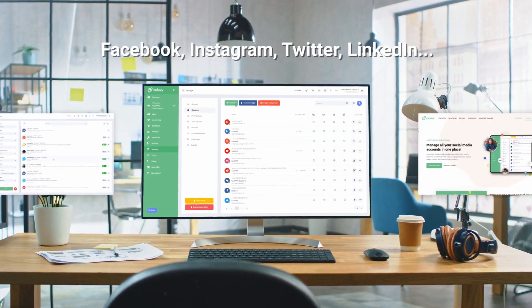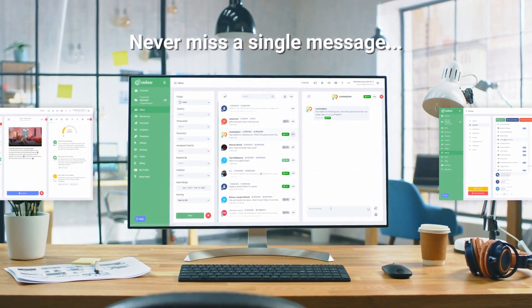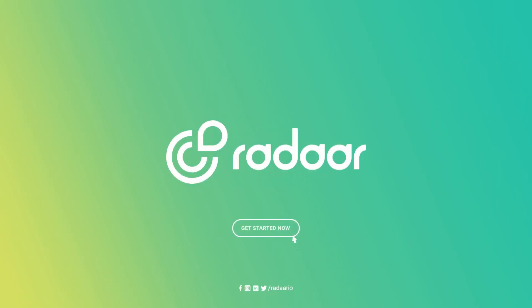So, what is Radar? Manage all your social media accounts in one place. Unify all messages into a single inbox. Plan and publish your content from one simple dashboard. Create meaningful reports. Radar — get started for free now.